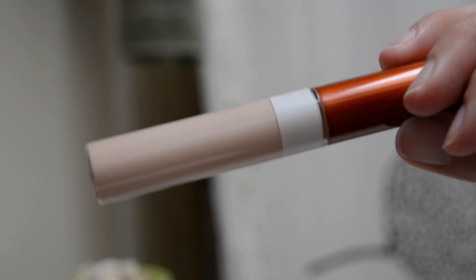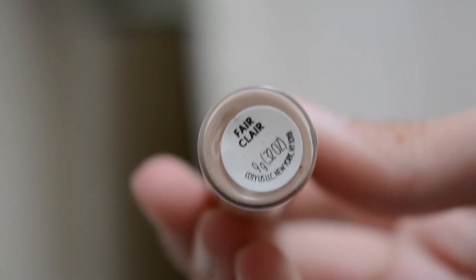This is the CoverGirl Clean Invisible Concealer. I did review another CoverGirl product a few weeks ago and that one turned out well, so I was at Walmart the other day and CoverGirl was on sale, so I thought I would try something else from the brand now that they've sort of rebranded and they're cruelty free and all that. This concealer was about $5 and I decided to pick it up. Mine is in the shade 115 Fair and it's just your standard twisty bottle with a doe foot applicator.